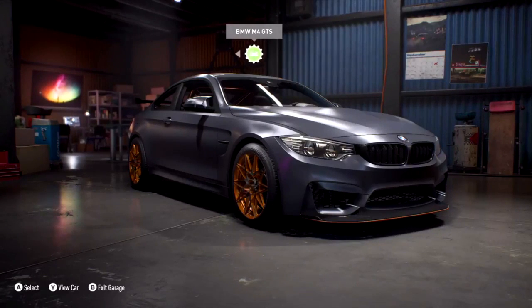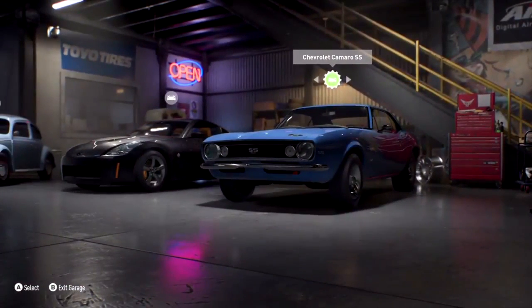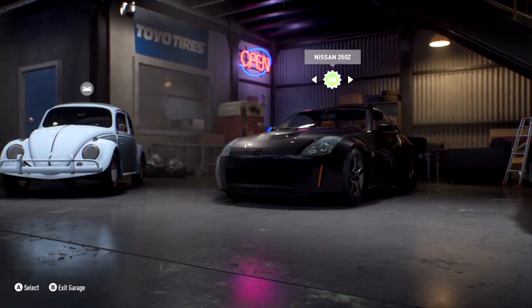So let's talk about some of these cars. We've got the BMW M4 - we had the M4 in the last game, but this time we've upgraded and gone for the GTS. It's a bit more track-orientated, a bit more performance-oriented. We've got some muscle cars as well - last time around we didn't really hit the money on them, so we've done a bit more this time. And the Nissan 350Z - everybody's been asking for it, so we've put it in Need for Speed.